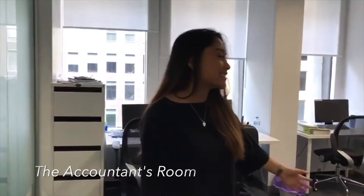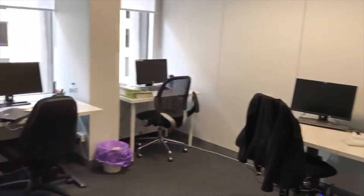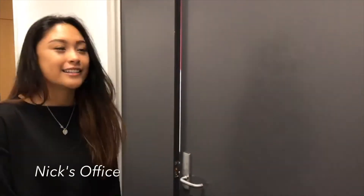This is where our senior accountant works. This is Sharma, one of our employees. Over here is Nick's office — he is our director of the accounts section.